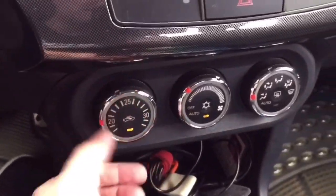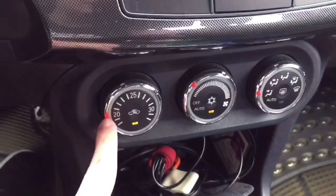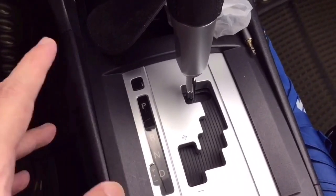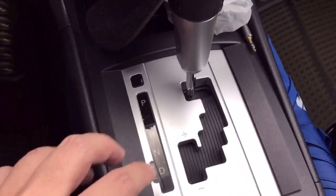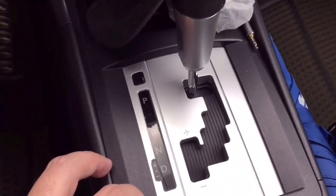You got your knob-type single control aircon — fan speed, modes, and temperature. This is a CVT, a continuous variable transmission — not a torque converter and not a DCT. I don't know why they put this on a two-liter car. I would have preferred a torque converter or a dual clutch.